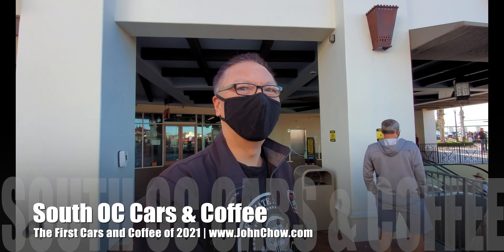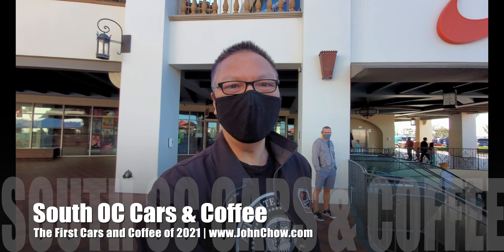Hey everyone, John Chow here from johnchow.com. I am here at the San Clemente outlet for the first South OC Cars and Coffee of 2021. After being shut down since December, Cars and Coffee is finally back — and wow, what a crowd, check it out!